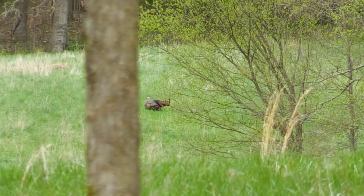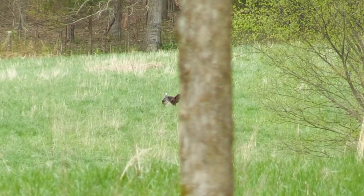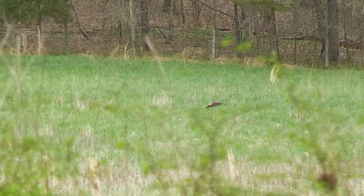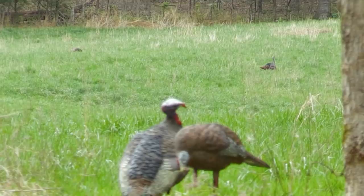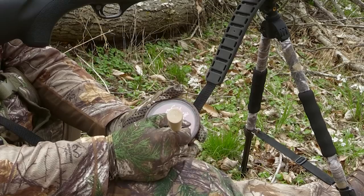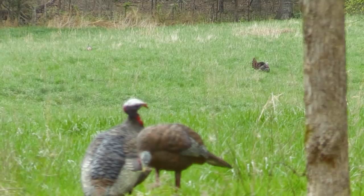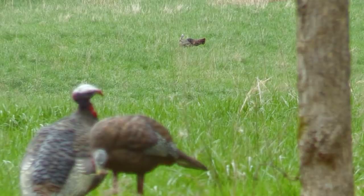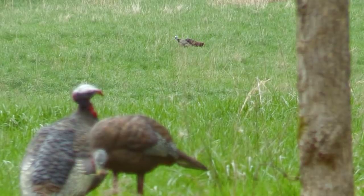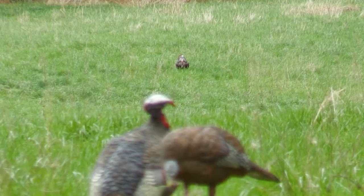We finally got this gobbler to sound off — first gobble we've heard yet. Hopefully we can get it to come to us. The problem is a hen has popped out on the other side of the field, so we've got a little competition from the real thing. We've got to hope our decoy and our calling sound a little better than that hen right there. He's gobbling like crazy but I really don't think he's interested in that hen — he's paying more attention to us.